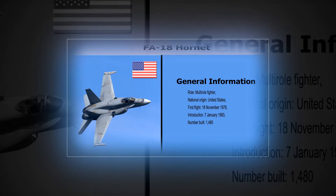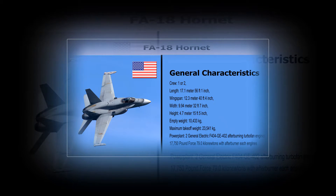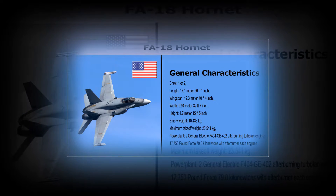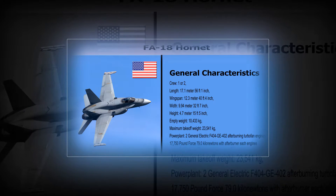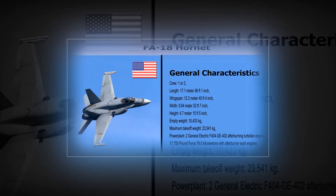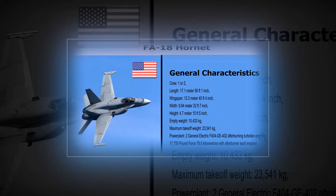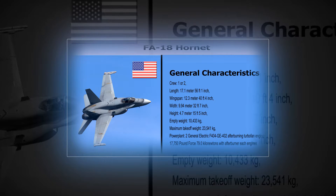F-18 Hornet General Characteristics. Crew: 1 or 2. Length: 17.1 m (56 ft 1 inch). Wingspan: 12.3 m (40 ft 4 inch). Width: 9.94 m (32 ft 7 inch). Height: 4.7 m (15 ft 5 inch). Empty weight: 10,433 kg. Maximum takeoff weight: 23,541 kg.